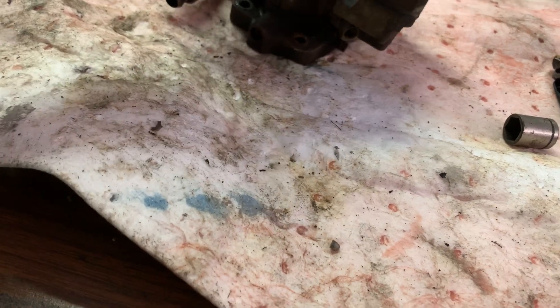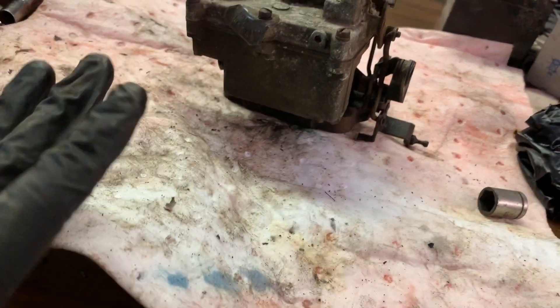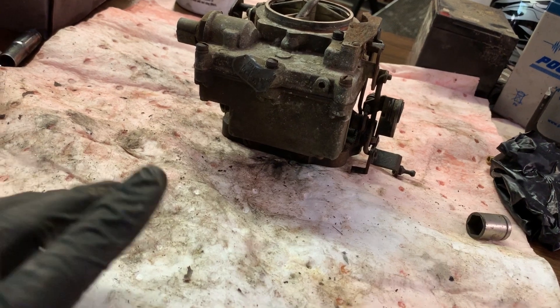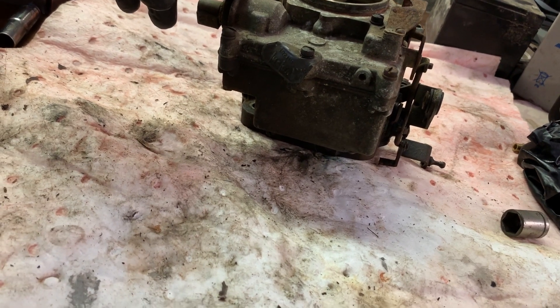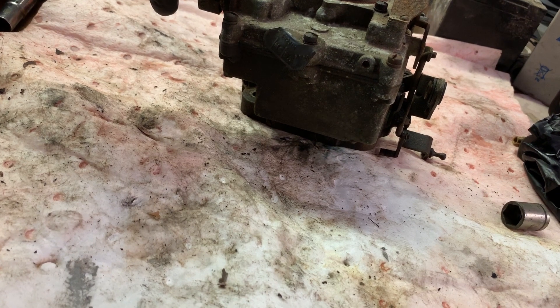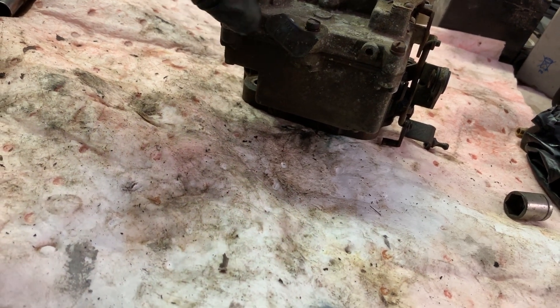I'll go ahead and tell you what it came off of — we'll see if you got it right. You may get the engine right, but I guarantee you won't get the truck right. I'll give you a clue: it's a truck. These originally came on Chevys — they used them in the 60s, possibly into the 70s or late 50s on some vehicles, but the majority of the time you saw them in the 60s.